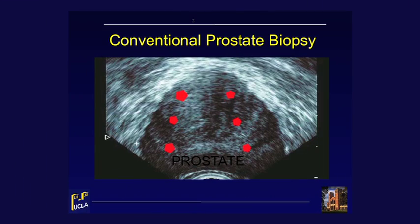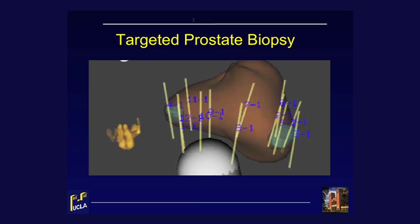Active surveillance is an excellent management strategy for men with prostate cancers believed to be of low risk on biopsy. However, in the past, biopsy and risk assessment has been made by blind biopsy of the organ. This blind biopsy method may fail to detect more serious prostate cancers in as many as 40% of men. Therefore, we now present a method for improving active surveillance patient selection by using the new targeted biopsy rather than the older blind biopsy of the prostate.